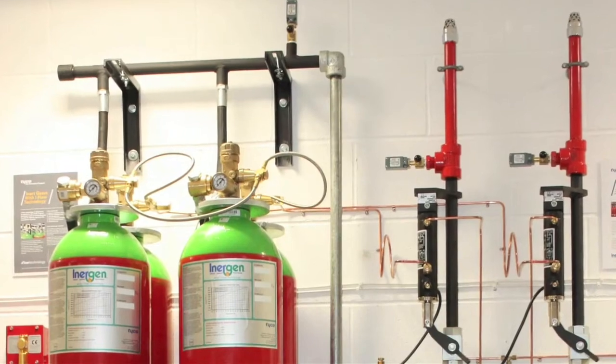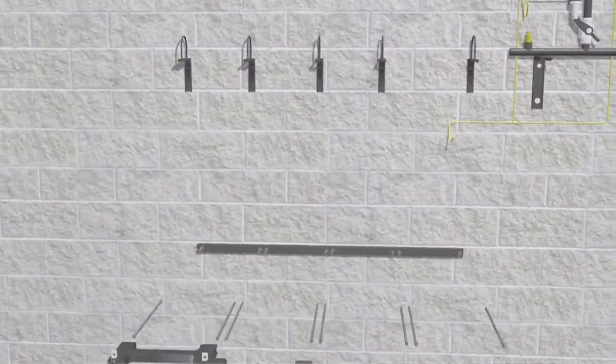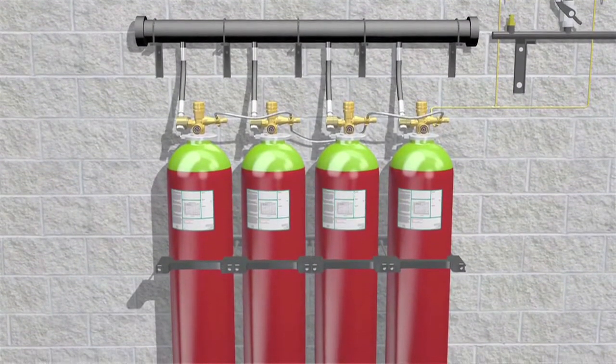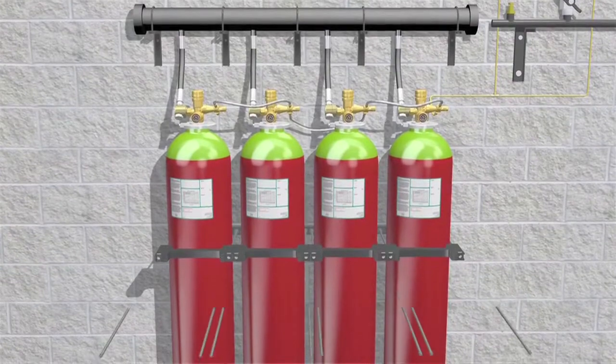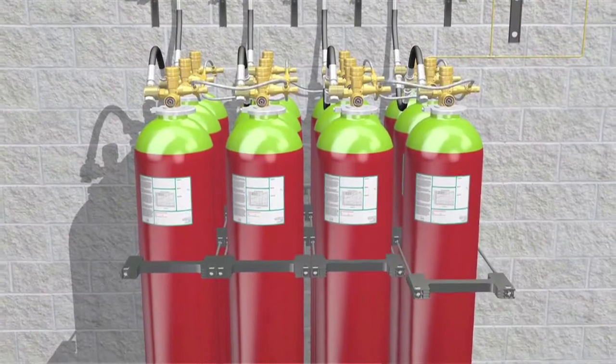The bracketing system introduced with i-Flow is a very flexible concept, very light. So it allows for very fast and flexible installations, both for the first installation and for the maintenance of the systems. It allows accessing the second or third row of cylinders without needing to remove the whole bracketing.